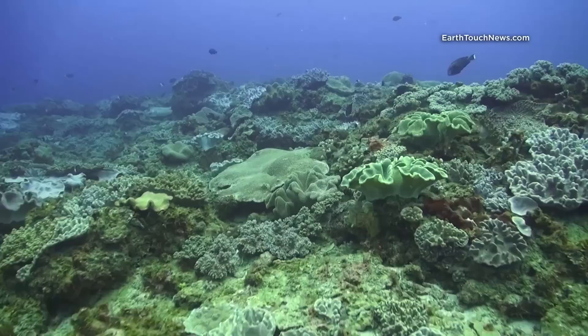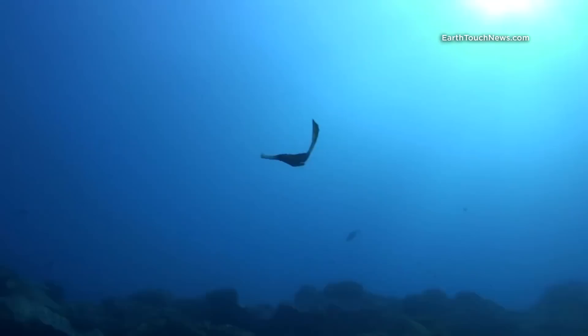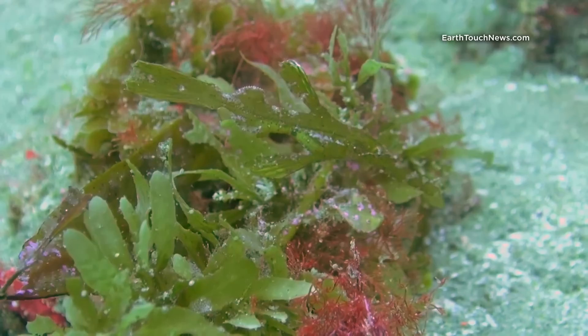On a nearby coral reef lives yet another seahorse-like creature. This time it's a free-swimming animal that resembles a piece of seaweed — the ghost pipefish. Just like seahorses and long-nosed pipefish, it uses camouflage for protection and hunting. Unlike them though, it often finds a part of the reef that moves in order to use as a background to blend in.